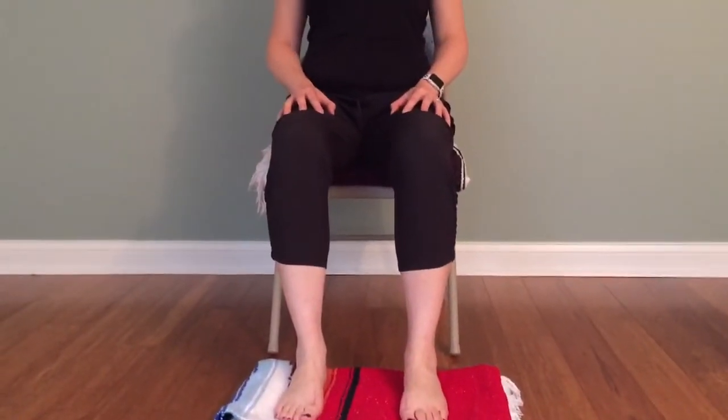If you start to slouch in your seated position, find a way to use a little bit of lower abdominal engagement — it's not harsh, just a little bit of lower abdominal engagement. Bring that to stillness. You might notice some heat in the lower body, especially in those calves and the shins.